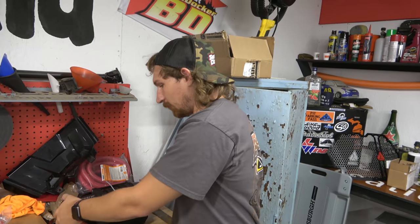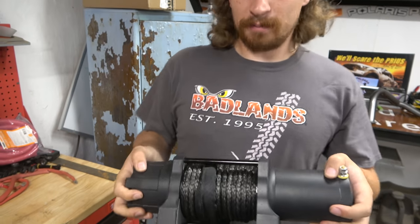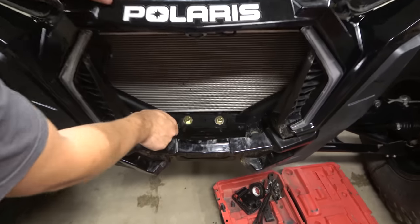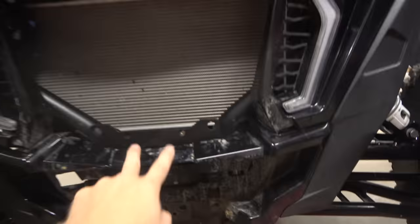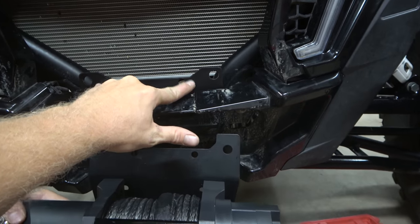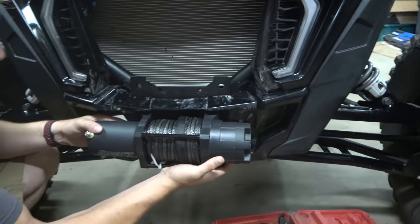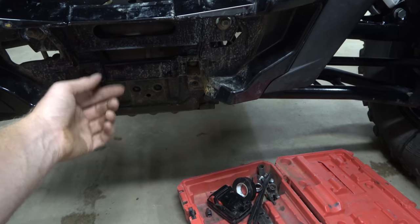We got the SuperATV winch mounted to the plate - four easy bolts, no problem. You want to mount it to the plate before you get it on the bumper - that's how it's supposed to be. Here's the other bracket; there are holes already on your frame. These two holes line up with these two holes, pinching the plate on. The two outer holes and the bottom one hold the plate and the bumper on together. They give you longer bolts for down here because you have to go through the plate and through the bumper.